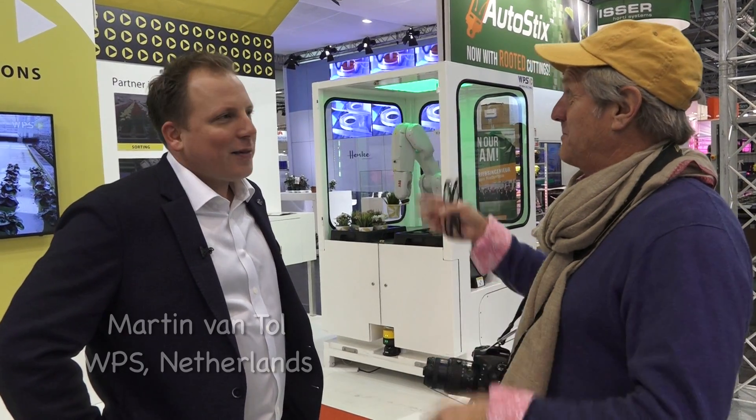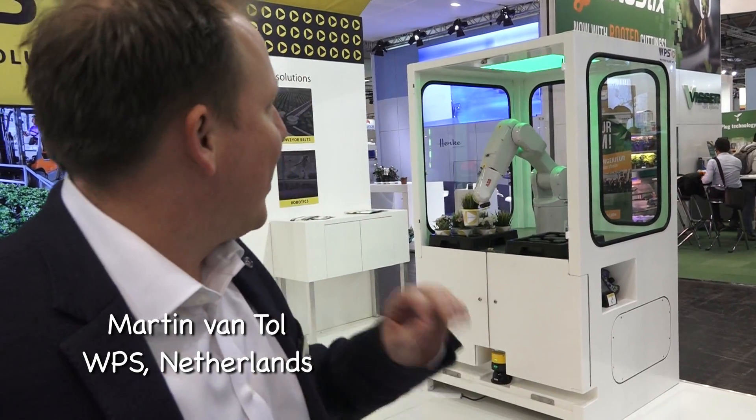We're here at IPM and this show has some of the best technology in the nursery industry. We couldn't walk by this booth without stopping at WPS, because this is the future of the nursery industry. This is the employee of the month, every month again.